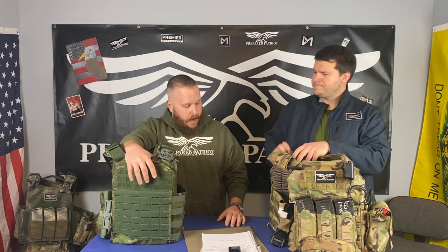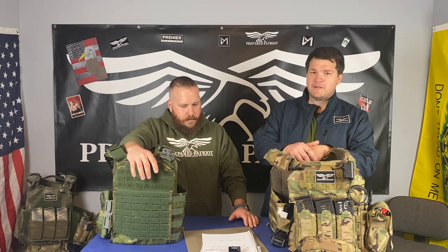Let's talk about the customer service experience because that is huge. I ordered this right around the Christmas rush — literally around 11 o'clock at night — and not even 18 hours later, it's on my doorstep. That's fast. Premier Body Armor: if it's on their website, they've got it in stock and they can ship it quick.